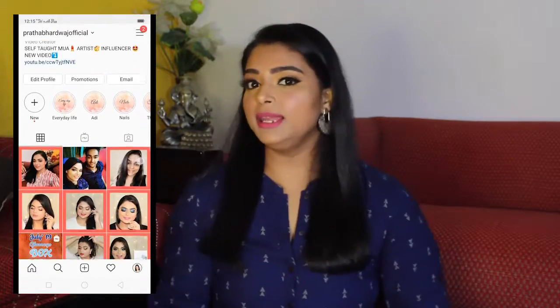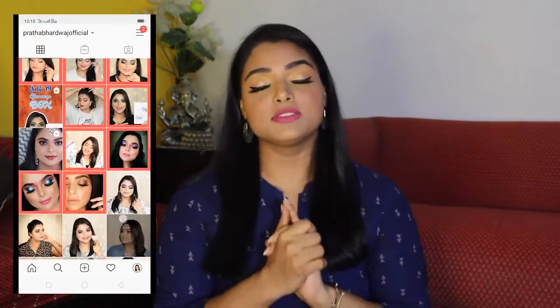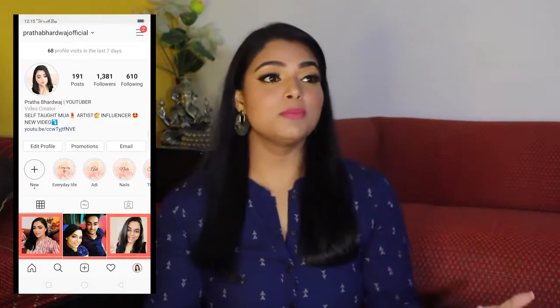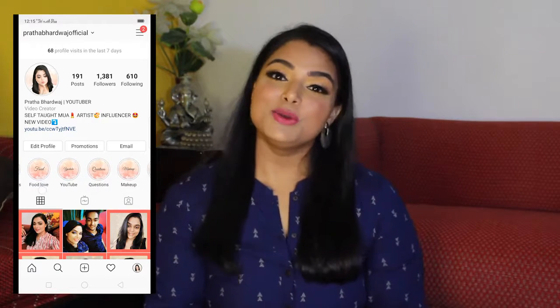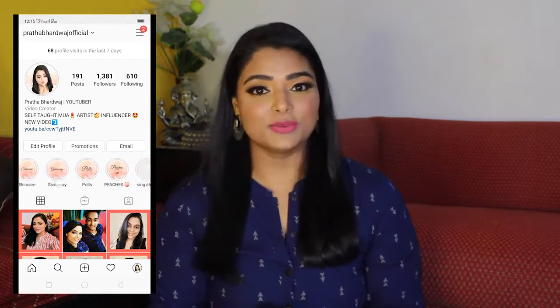Also, I always share my re-reviews and my daily life — whatever is going on — I am the most active on Instagram. So to get the re-reviews, to get my life updates and to see my posts, you can follow me on Instagram. I would love to connect with you guys over there.